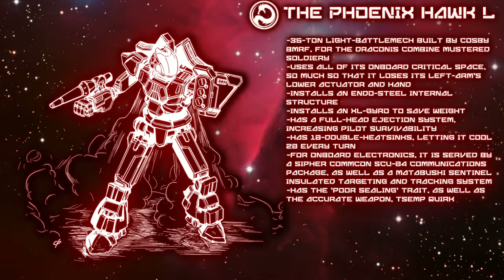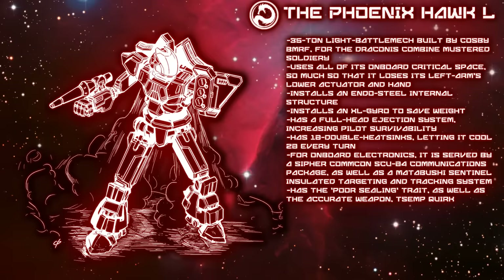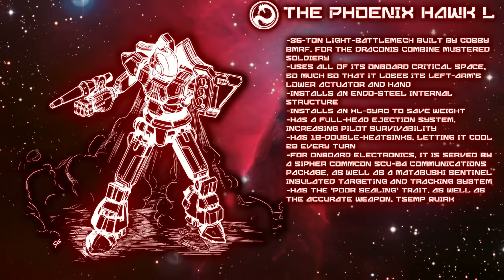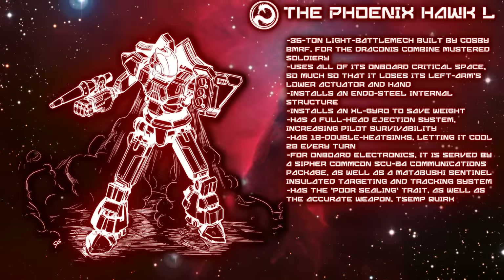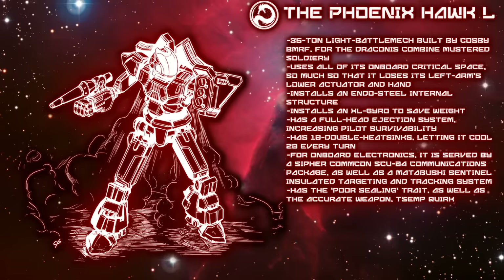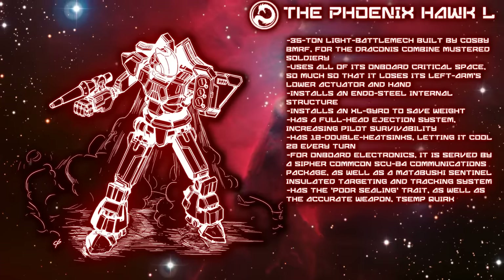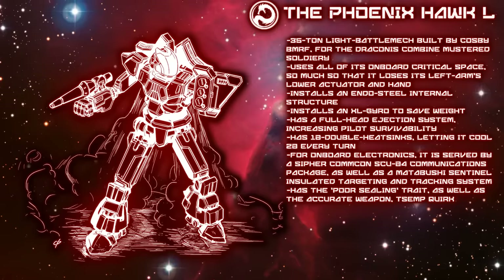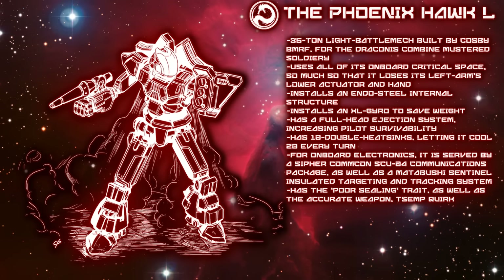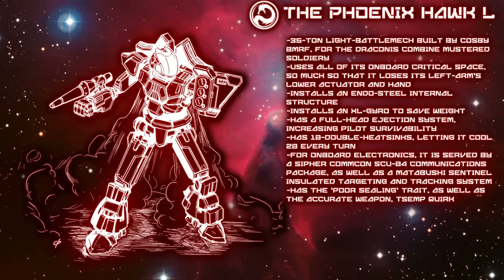A light mech weighing in at 35 tons, the Phoenix Hawk L is a powerful asset on the battlefield. Originally meant to be a relatively inexpensive and simplified light mech, this would not quite be the end result, but it is still a powerful and worthy machine. The first iteration is the Phoenix Hawk PXH-11K. During the Dark Age, certain components that were traditionally quite expensive would become less meaningfully so. Regarding its internal structure, it installs Intersphere Endo Steel in order to save 1.5 tons of weight — at this size every ton counts.